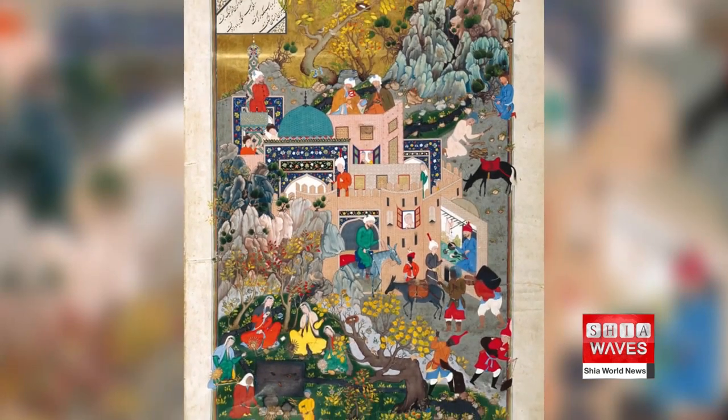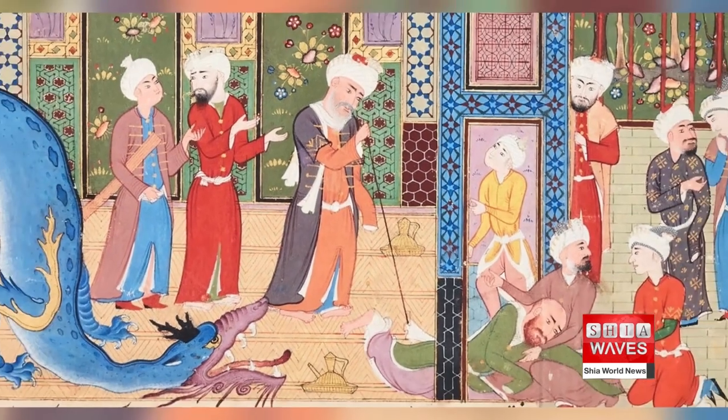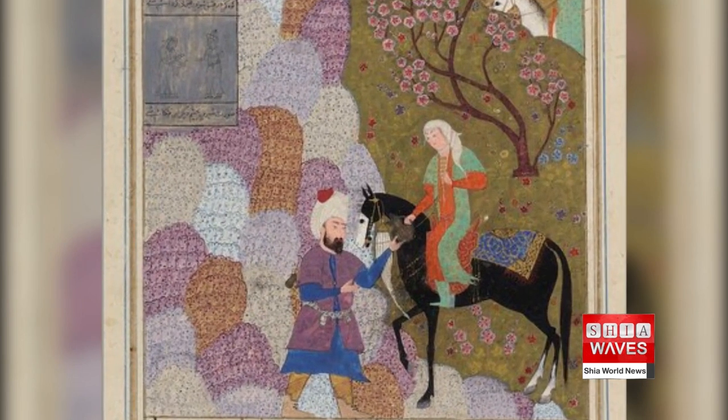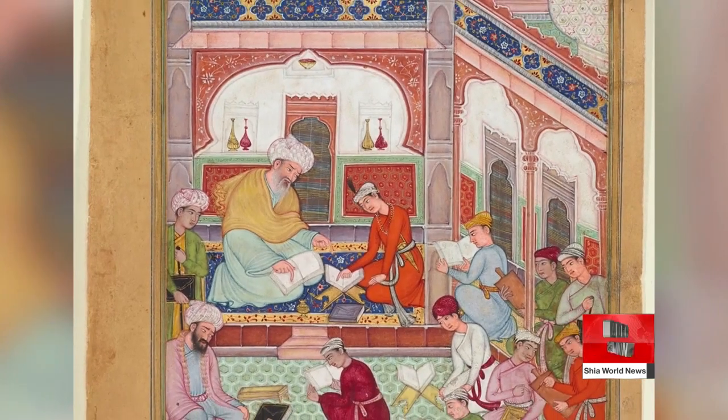Agha Khan Museum in Toronto has put on show an array of Muslim art that dates from the 9th to 19th centuries. Along with Iranian objects, it showcases the artistic achievements and lasting legacies of Muslim civilizations created from Spain in the West to China in the East.